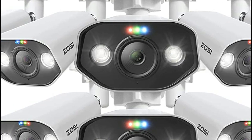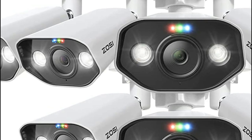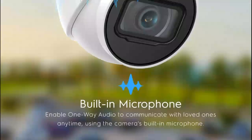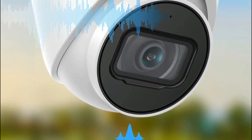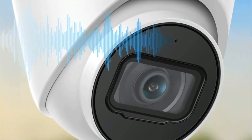One of the most important reasons why 4K security cameras are important is that they provide enhanced video footage, making it easier to identify individuals, objects, and even license plates. This is particularly useful in situations where a crime has been committed, as the high-resolution footage can be used as evidence to help identify suspects and provide important information to law enforcement.